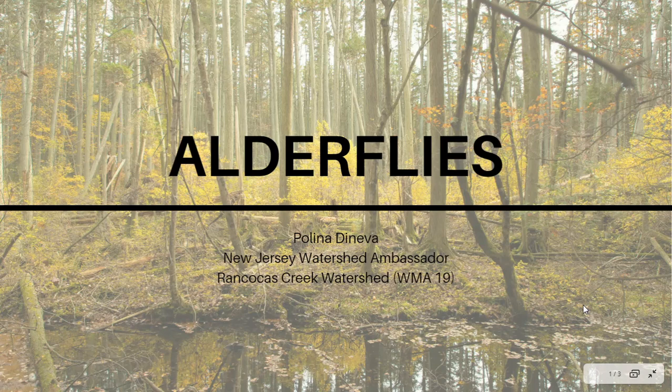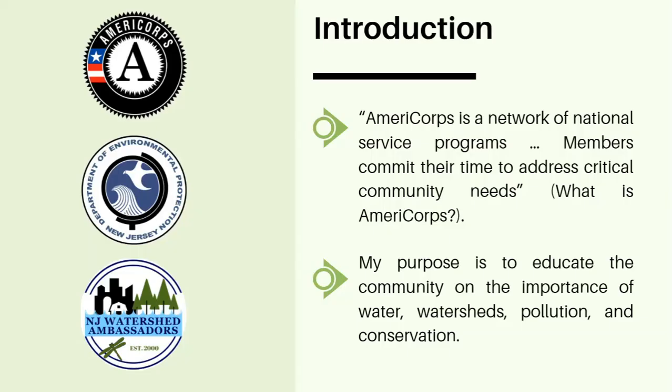Hey everyone, my name is Paulina and I'm a New Jersey Watershed Ambassador. This short clip will be focused on alderflies. Before we begin, I'd like to give you some background on myself. I am a member of the New Jersey Watershed Ambassadors Program, which is part of AmeriCorps.